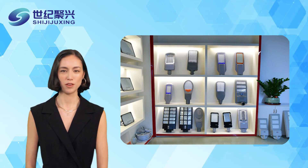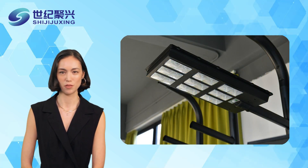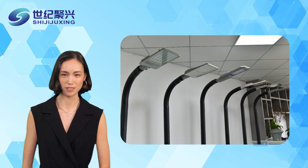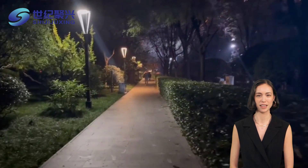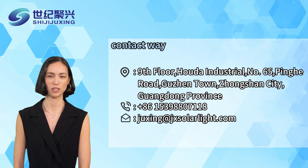Overall, although traditional street lights are cheaper to install initially, LED solar street lights are more advantageous in terms of overall economy by virtue of their low running costs and long lifespan. In addition, LED solar street lights have the characteristics of green energy saving and emission reduction, more in line with the needs of modern urban development. LED solar street lights are becoming an ideal choice for lighting systems in both cities and villages. Choose LED solar street lights for smarter and greener lighting. Thank you for watching — for more information, please visit our website or contact us.